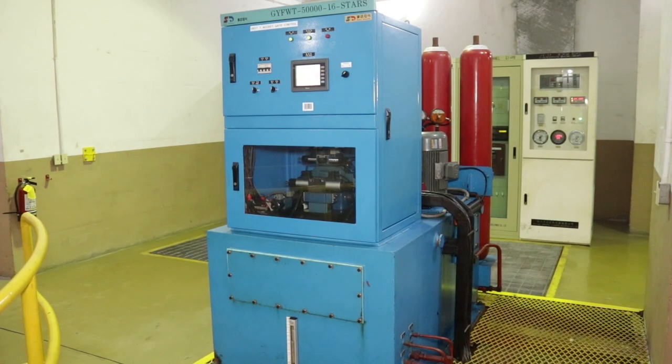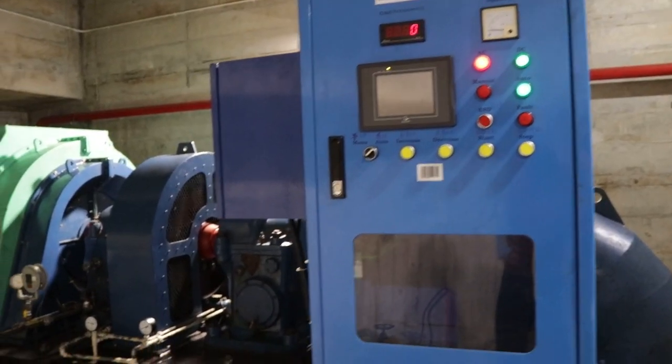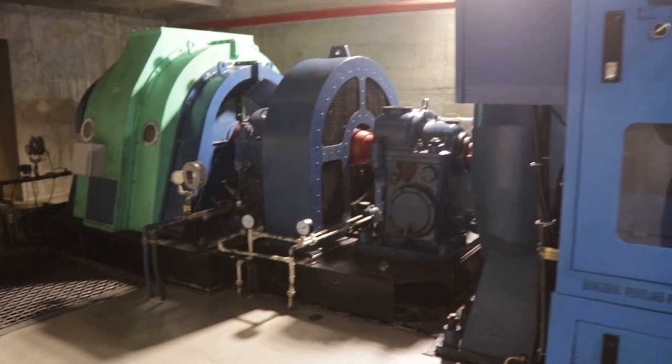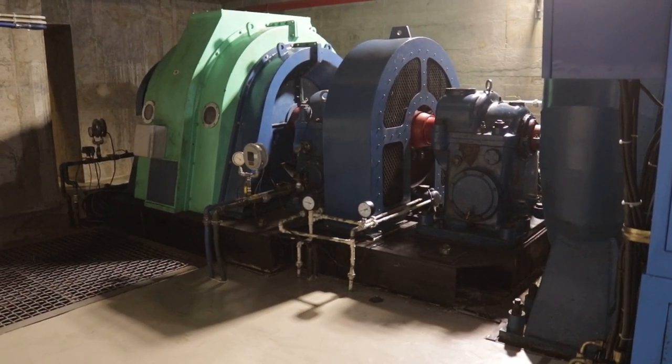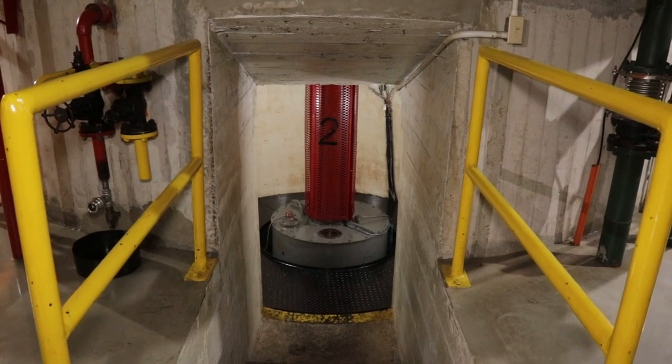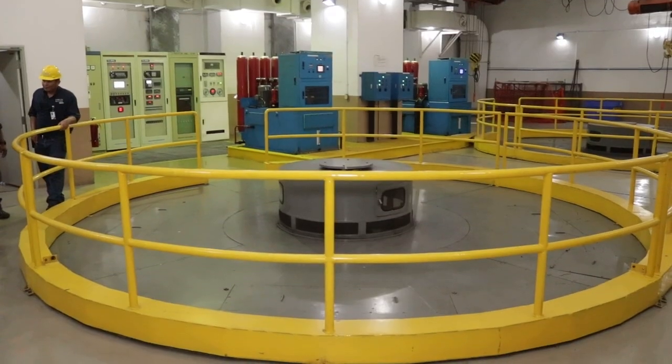As the water enters into the power plant, it passes through a series of controls for safety purposes. We have what we call a main turbine shut-off valve, and then we have wicket gates that allow the water to pass into the turbine. That then spins the turbine, which is connected to the generator by a shaft. And as that spins, the generator itself produces the power.